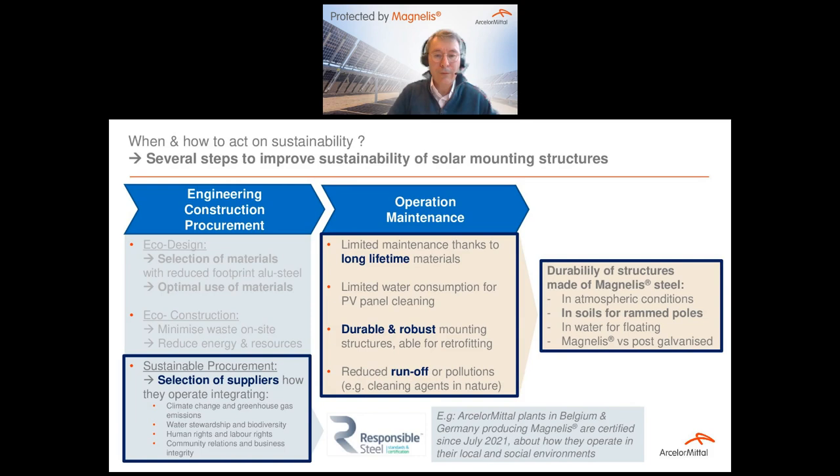Before giving the floor to Corinne, I want to come back on the importance of the sustainability environment — to properly select suppliers based on how they do business. I mentioned the case of Solar Steel. I also want to say that we as ArcelorMittal in Europe have our plants in Belgium and Germany certified as responsible steel from July last year, demonstrating how we operate in our environment and taking into concern human, social and environmental aspects.